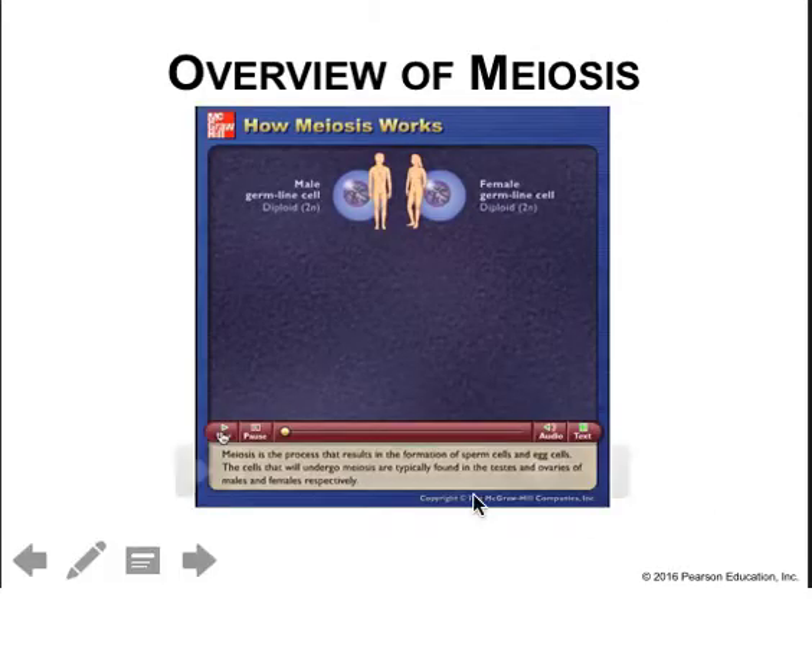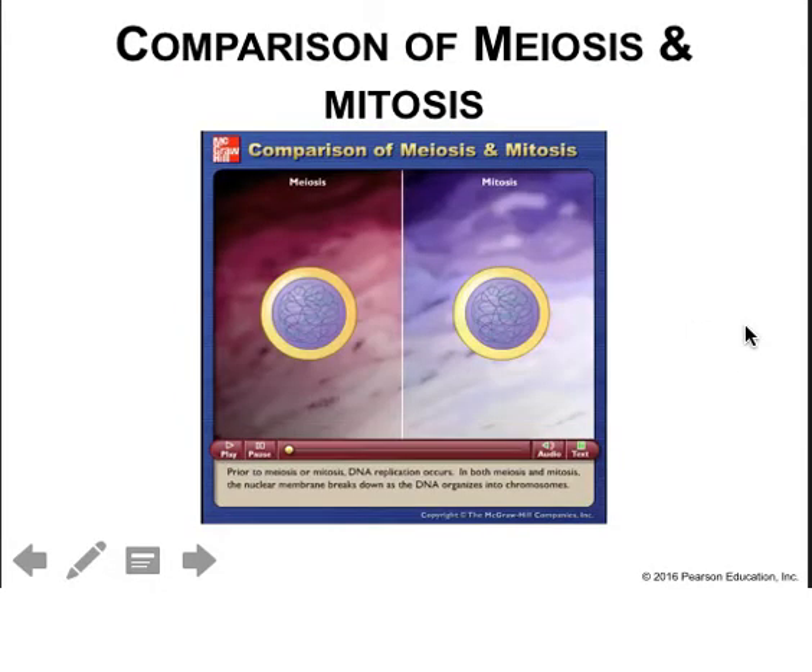Let's take a listen to how meiosis works, and then take a look at a comparison of meiosis and mitosis.